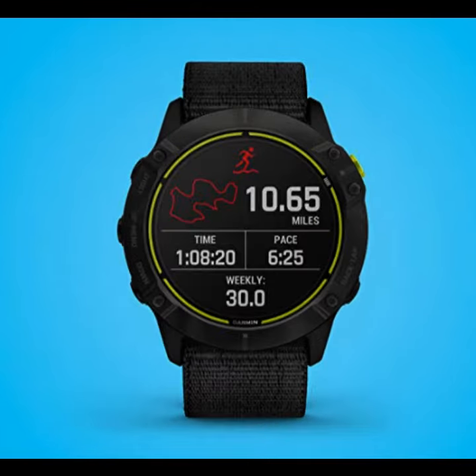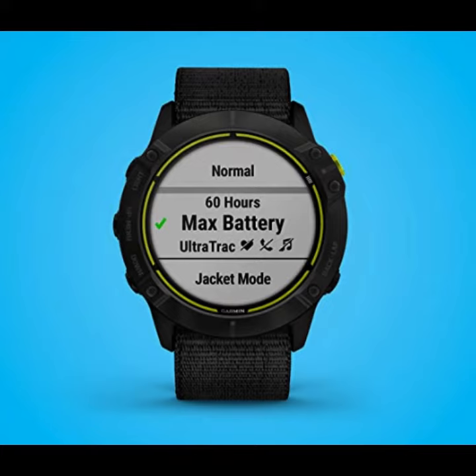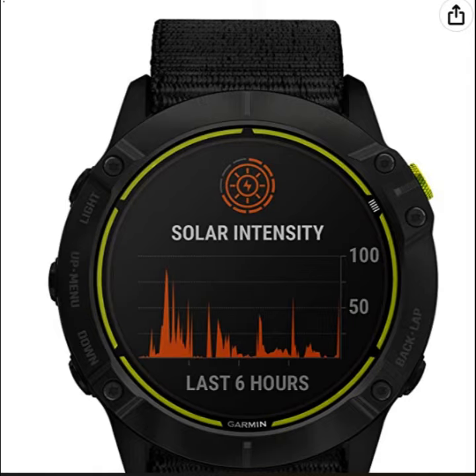The Enduro Fitness Watch is no exception, offering cutting-edge features and technology at an unbeatable price. Featuring a power glass solar charging lens, this watch harnesses the power of the sun to give you more power and time between charges. With Power Manager and Battery Saver modes, you can toggle sensors on and off to extend battery life while you're on the go.